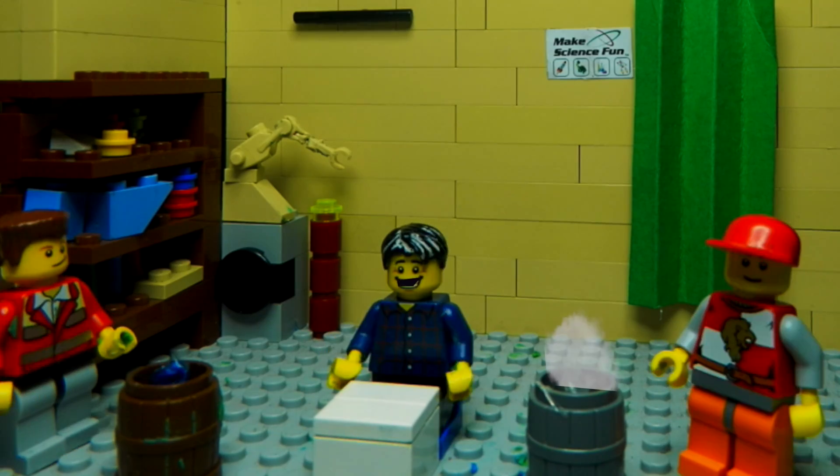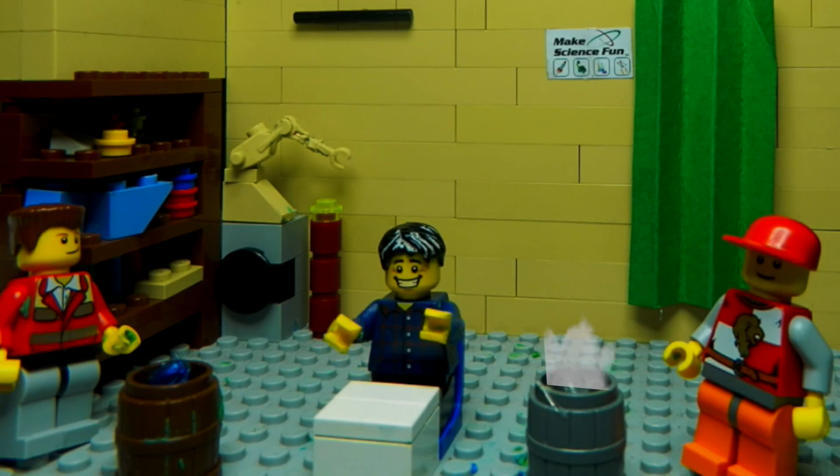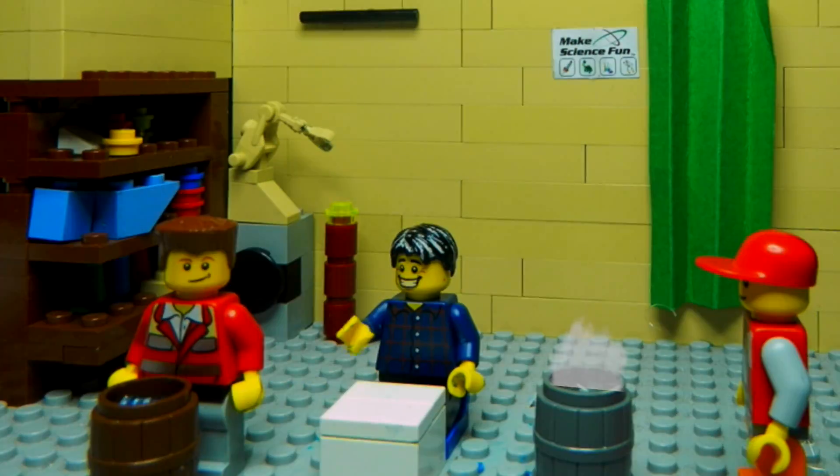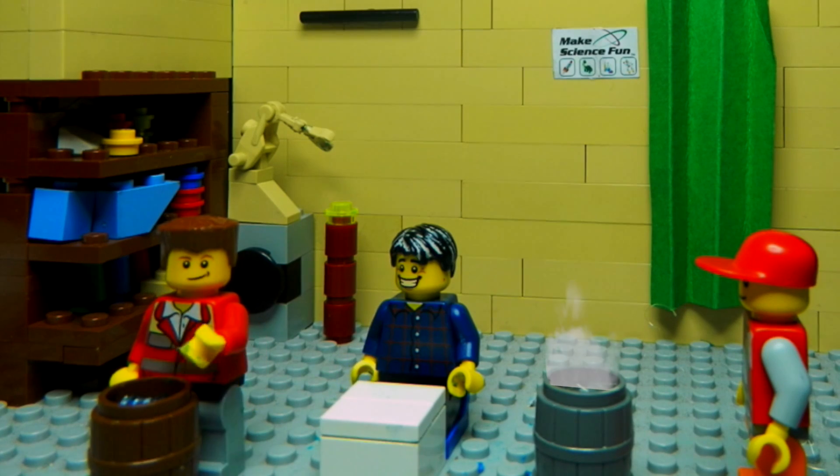Now unfortunately, I've been nominated to do the Ice Challenge. I'd like to nominate Jadon Costa — there's your shout out — and Stilly, everybody's favourite summer teacher.